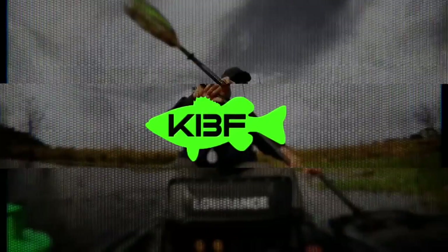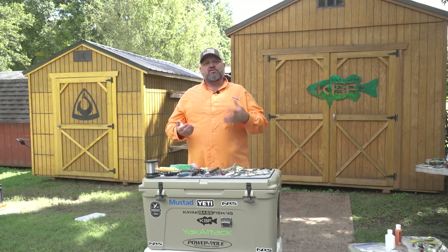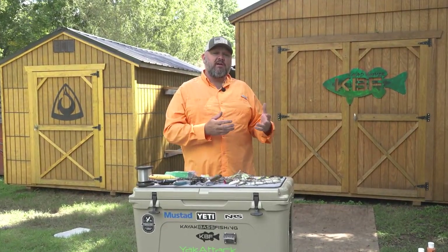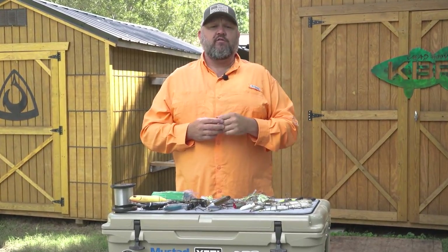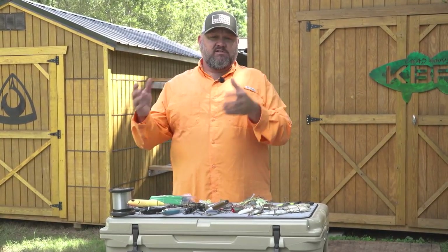Hey guys, Chad Hoover, Kayak Bassin' TV, and welcome back to part two of my two-part series on my top five favorite lures for fishing the late summer to early fall transition. If you didn't see part one, click the link hovering over my head and go back and watch that video — it'll really round out what we're talking about here.